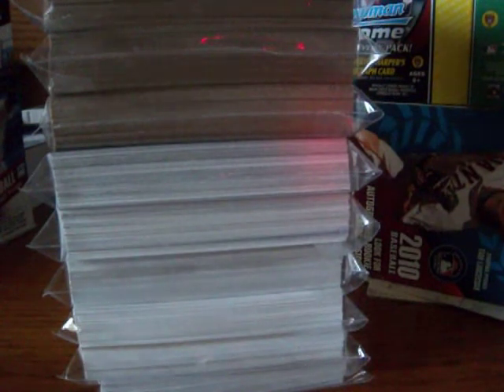You gotta get the 2011 Topps Chrome — it's sick. Go get those. I got some for HarperFan34's birthday. They're awesome.